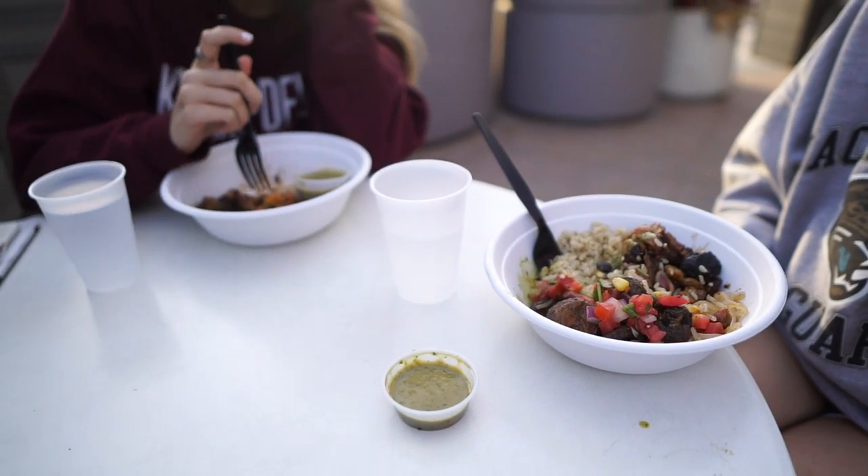We're ending the pampering day with Fresh Kitchen. I'm here with Charlotte and Megan and my bowl is currently being made. I hope you guys enjoyed this video and follow me on Instagram if you want to see some of my spring break adventures. I'll see y'all in my next video. Bye!